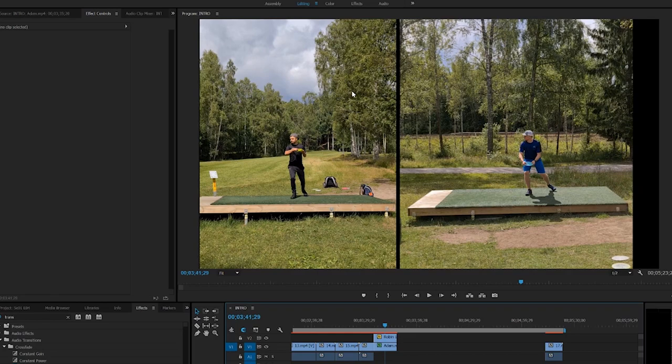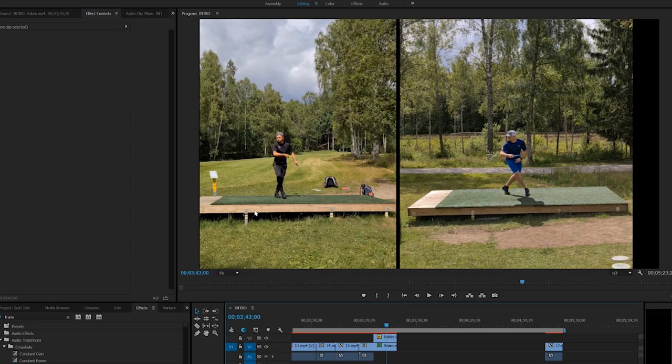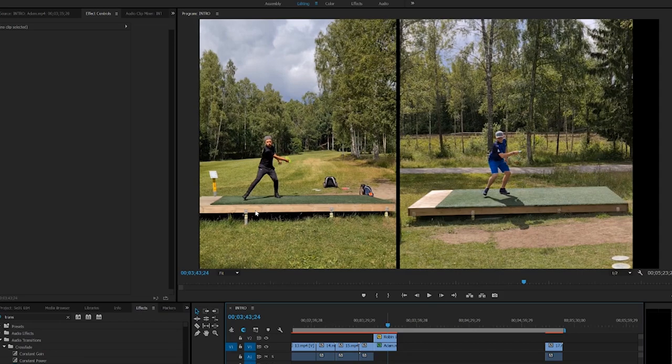Moving forward a bit more — here you see I'm starting my momentum, just picking up my disc, and Adam already has the disc up by his chest. Shooting a little forward, here's an important thing: Adam is already almost at a straight arm and I'm still in my reach back, just about to explode when I release my disc.